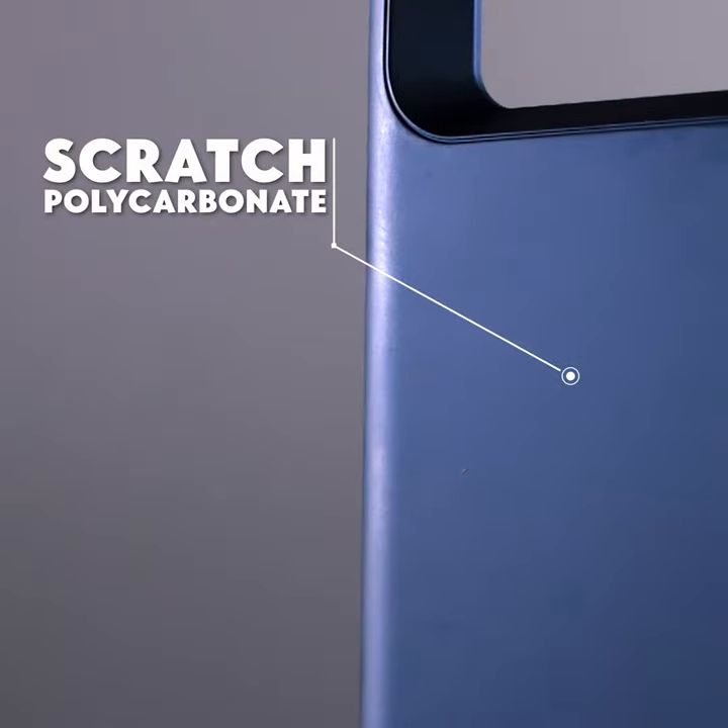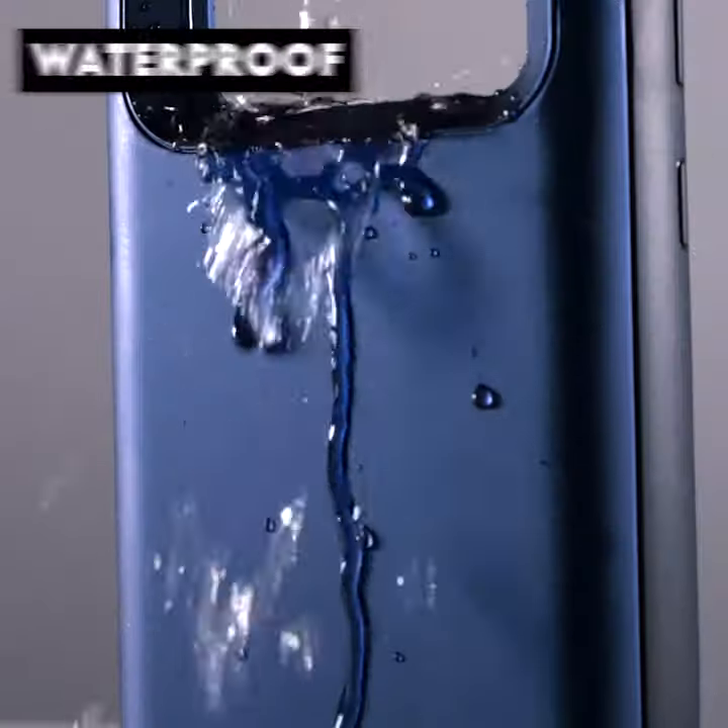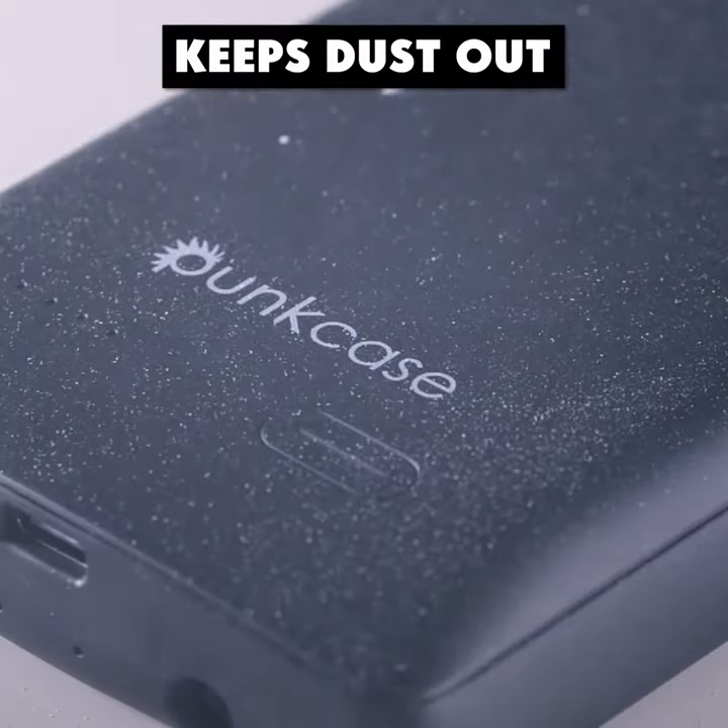The scratch polycarbonate back cover and screen protectors make this an extremely durable phone case. It's waterproof, shockproof, and it even keeps dust out.